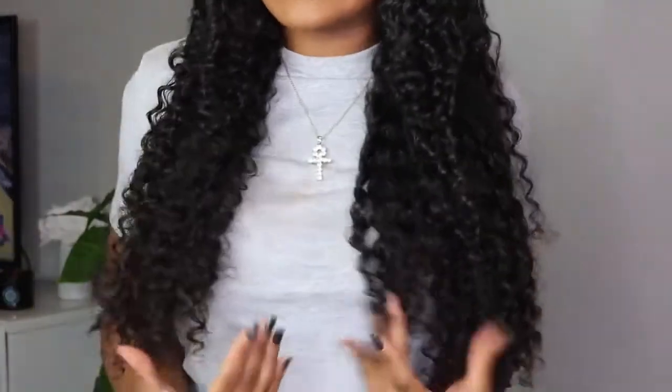I just have to let y'all know - this is so cute. I love how beautiful, natural, and full this wig looks. I'm so excited, I feel like I laid it and slayed it.